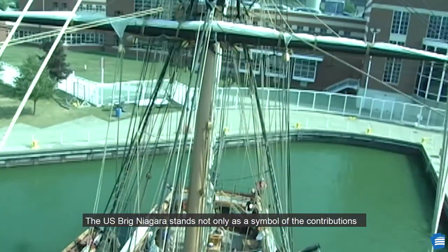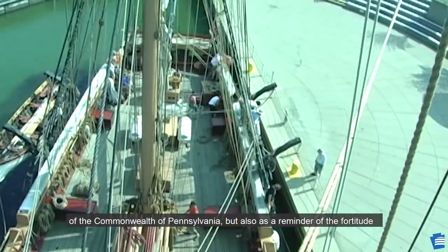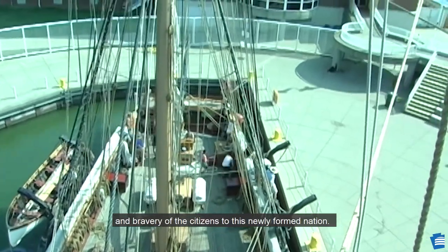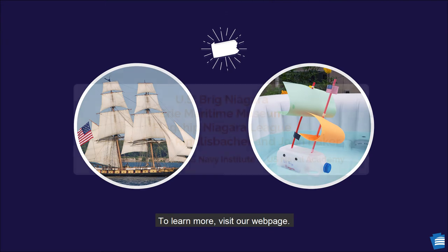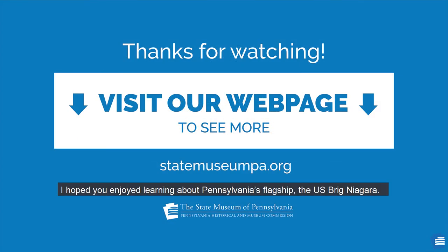The U.S. Brig Niagara stands not only as a symbol of the contributions of the Commonwealth of Pennsylvania, but also as a reminder of the fortitude and bravery of the citizens of this newly formed nation. To learn more, visit our webpage. I hope you enjoyed learning about Pennsylvania's flagship, the U.S. Brig Niagara. Thank you.